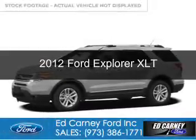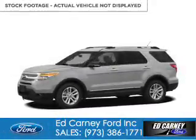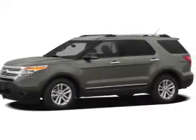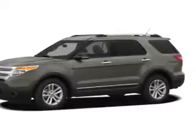This is a used 2012 Ford Explorer. It's powered by front-wheel drive, a 2-liter, 4-cylinder engine, and a 6-speed automatic transmission.